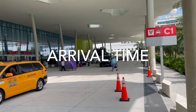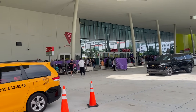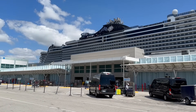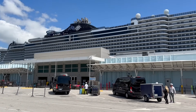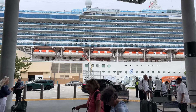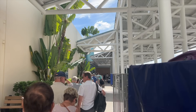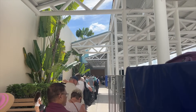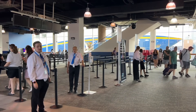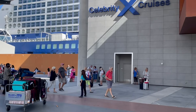Number one: arrival time. Before you even board the ship, you're going to need to either choose an arrival time during your online check-in or be assigned one by the cruise line. Personally, I like to arrive early because it gives me more time to enjoy that first day of vacation and get the must-do things on embarkation day done. If you're a first-time cruiser or don't cruise that often, arriving early is still the way to go.